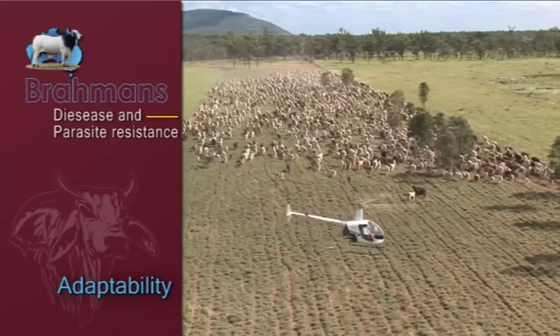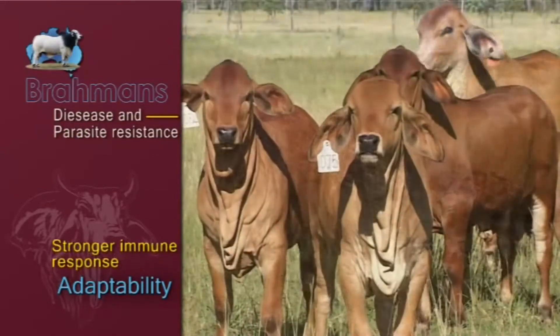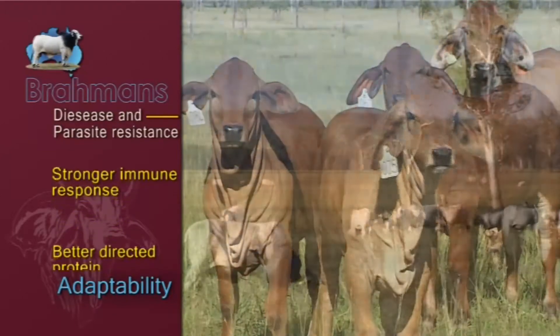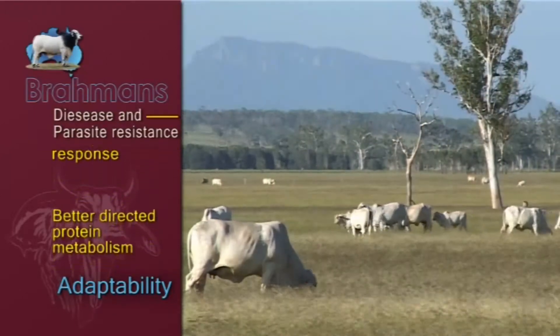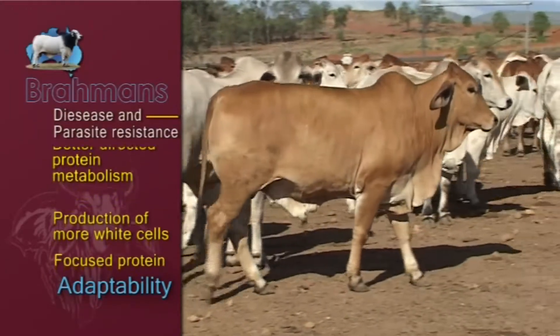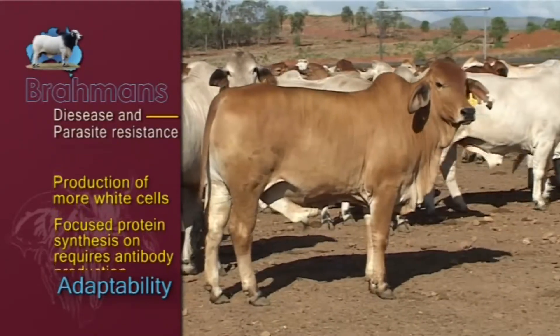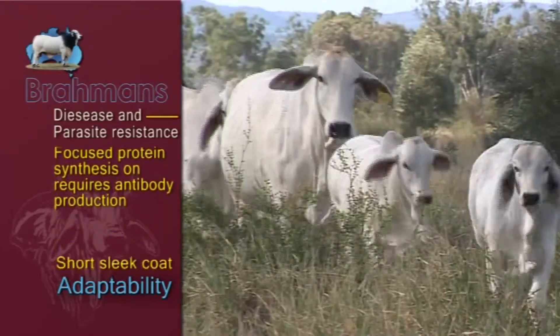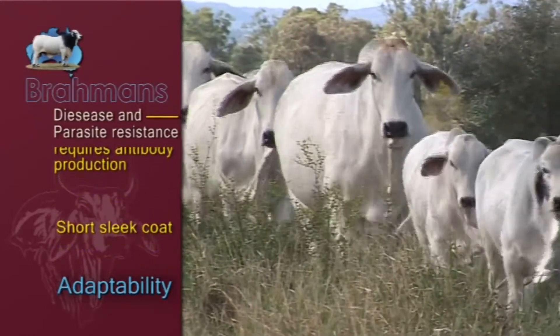Disease and parasite resistance is linked to a stronger immune response when challenged by disease or parasites, better directed protein metabolism, production of more white cells and focused protein synthesis on required antibody production. A short sleek coat also discourages attachment of tick larvae.